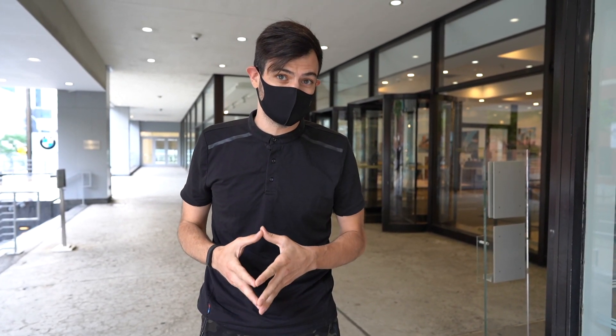Hey, I'm Lewis with BMW Manhattan. Thanks for coming by. I know this weather is a bit crazy. Normally for your sales process, you'll be able to handle this entire thing online. We just launched Premier Purchase Express, our online digital retailing tool.